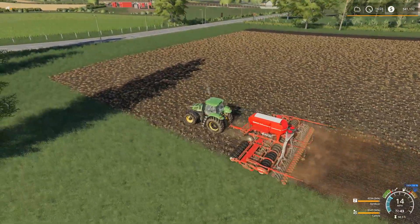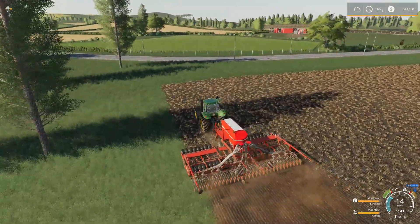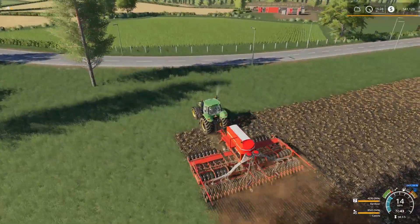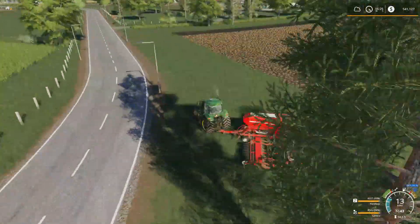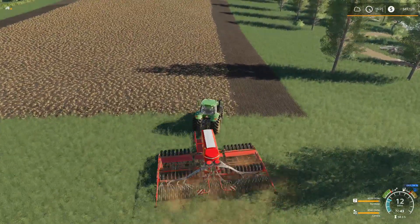We're using our T8. This is actually a soybean field — I got canola on the mind because that's what we're planting. But our soybean field is ready for harvest, though the price is still going up.